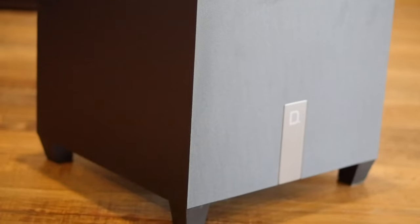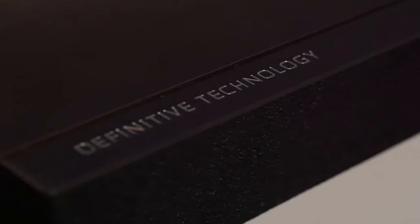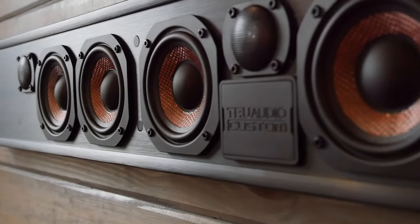Sound bar systems give you a big sound in a smaller package, typically only consisting of a bar that sits under your TV and a wireless subwoofer. These systems are plug-and-play. They are best for areas where installing several speakers is very difficult or out of the budget, because they are typically the most affordable option.